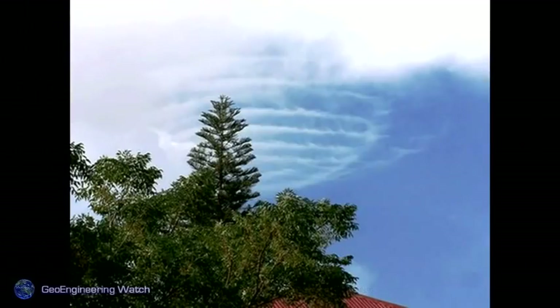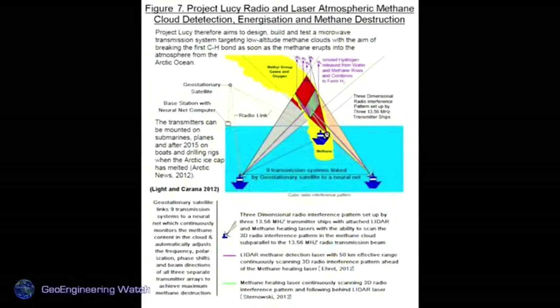More HAARP-signature clouds — you can see the ribbing in these clouds, typical of something exposed to HAARP frequencies. Project Lucy involves these ionosphere heaters — massively powerful atmospheric heating devices. Methane is releasing now around the globe in many locations. Methane over a ten-year time horizon is a hundred times more potent a greenhouse gas than CO2 — it's virtually like covering the planet with a layer of glass.